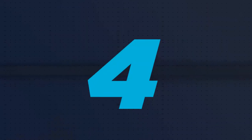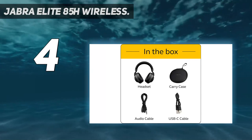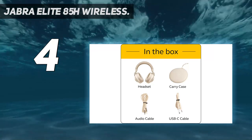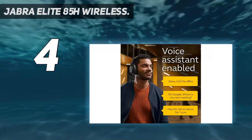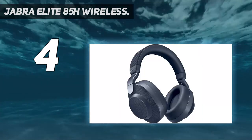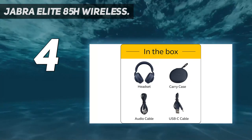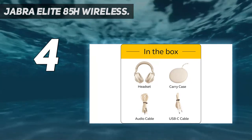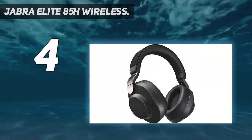Coming in at number 4: Jabra Elite 85H Wireless. Jabra has really made a name for itself in the consumer Bluetooth wireless space — an interesting turn for a brand that was once known for single-ear Bluetooth headsets. The Elite 75T earbuds are often considered Jabra's flagship, but the new over-ear Elite 85H Bluetooth headphones have really earned a spot as a truly premium audio offering, especially as it pertains to watching TV and entertainment. The smart sound active noise cancellation technology makes for a truly isolated listening experience, and it's one of the best features of the 85H. Jabra has also managed to fit an estimated 36 hours of battery life into these sleek headphones, which is important when relying on them for phone calls and daily listening.